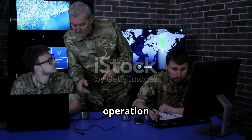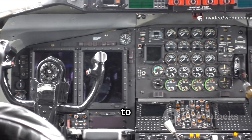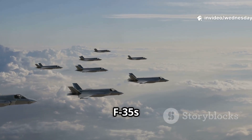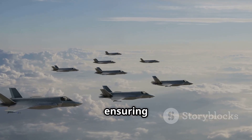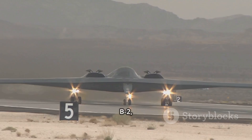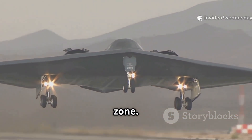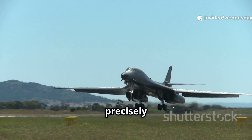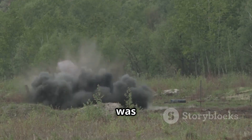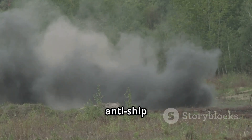Here's how the operation unfolded. The P-8 Poseidon first scouted the area and identified the target ship. This data was then relayed to the B-2 bomber. Meanwhile, the Norwegian F-35s provided escort and electronic surveillance, ensuring the skies were safe. The B-2, flying stealthily and nearly invisible to radar, approached the target zone, then released the Quicksync bomb, which guided itself precisely onto the moving ship. The result? The target was destroyed, proving that even a stealth bomber can now function as an anti-ship strike platform.